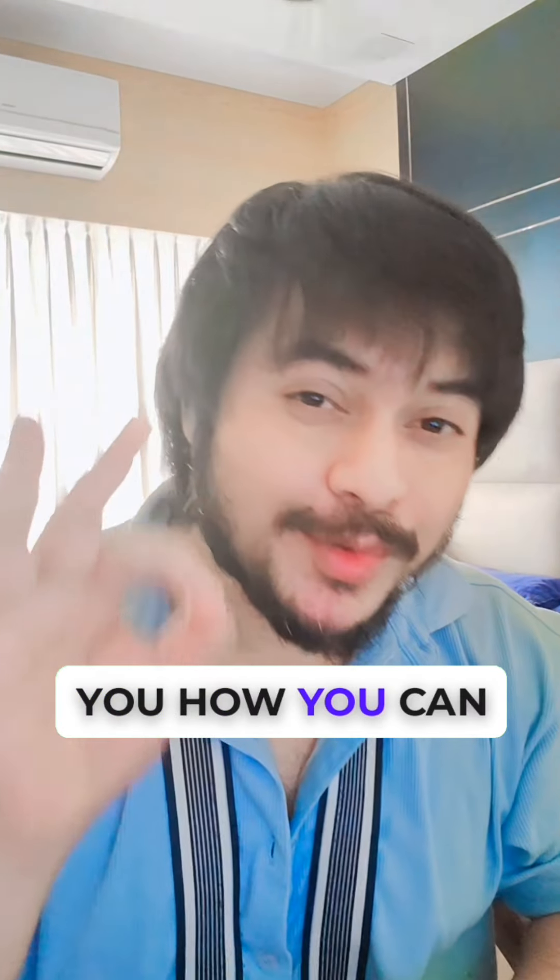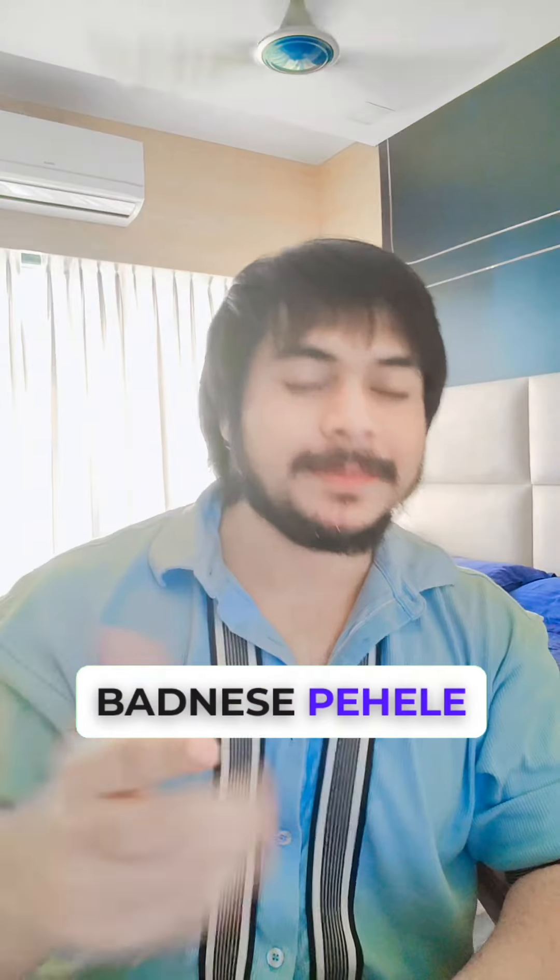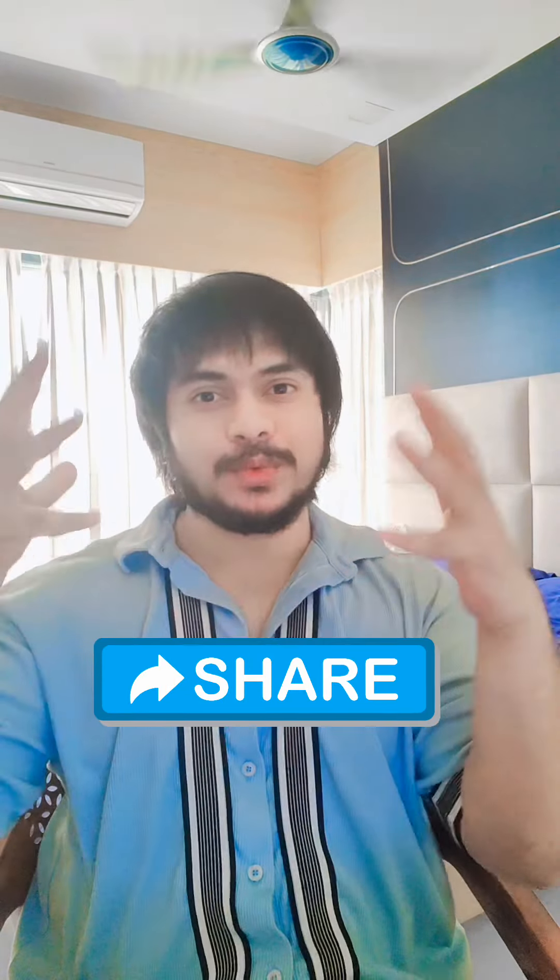Hi guys, today I will be telling you how you can spot a scamster in a villa rental business. Before we get started, if you like my videos, please like it, please share it and do follow me.